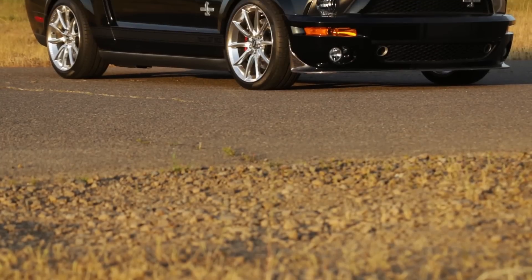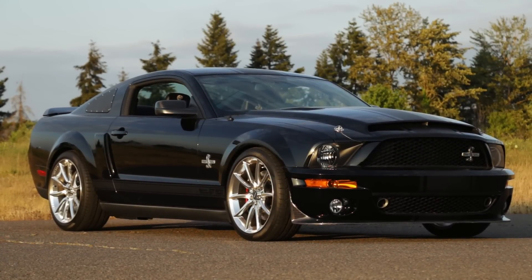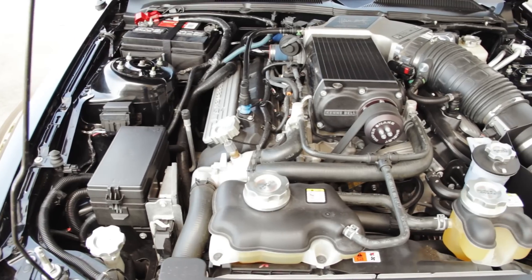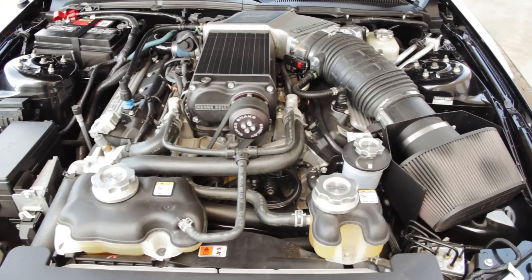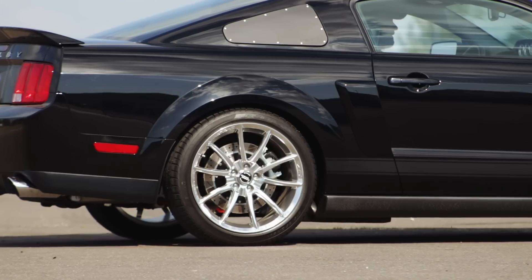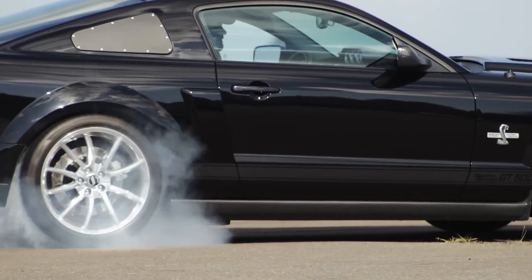This one is the Shelby prototype for the 2007 Super Snake, a tuned-up GT500 modified by Shelby American and sold in limited numbers. It retains the 5.4 V8, but a larger Kenny Bell supercharger boosts output to up to 750 horsepower, canceling the warranty in the process. But who's got time to worry about a warranty during 3.5-second 0-60 blasts?